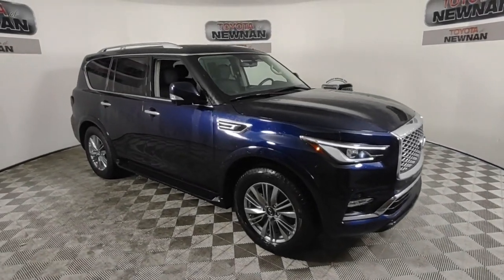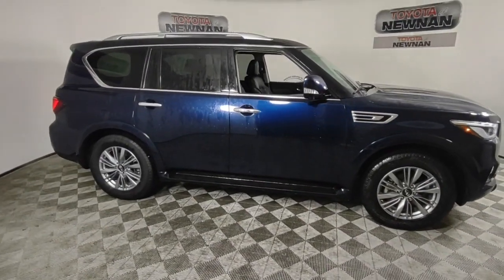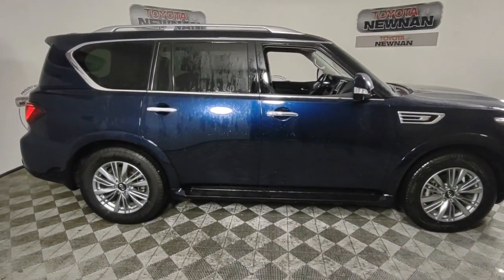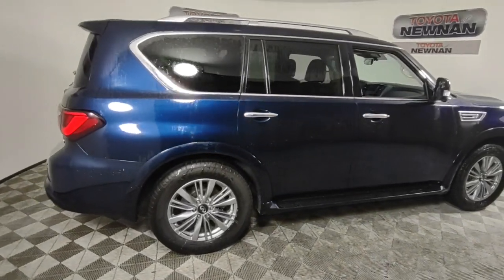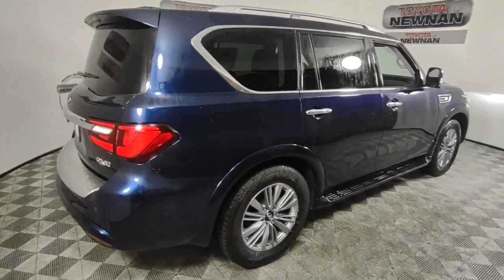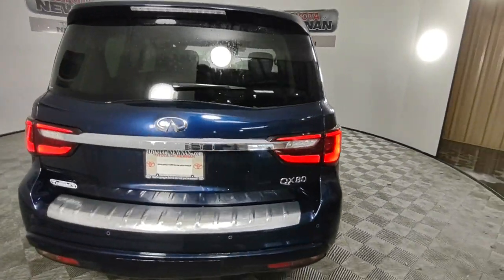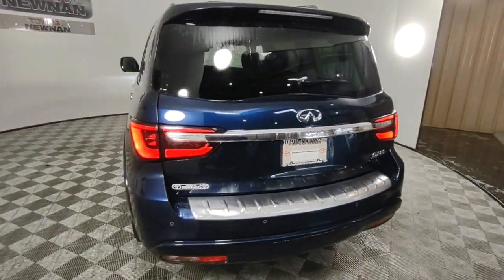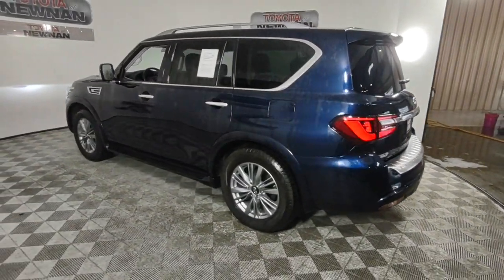You will be amazed by this 2021 Infiniti QX80. This vehicle is an outstanding buy with fewer than 80,000 miles on the odometer. This impressive QX80 delivers premium comfort and rugged capability wrapped in bold style. Spacious, quiet, feature-rich, and seriously powerful — this full-size luxury SUV is the stuff family memories are made of.